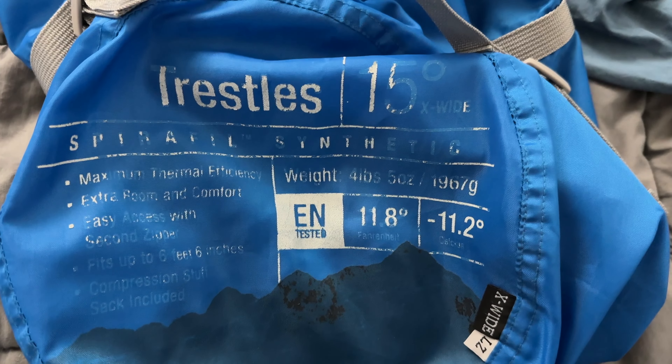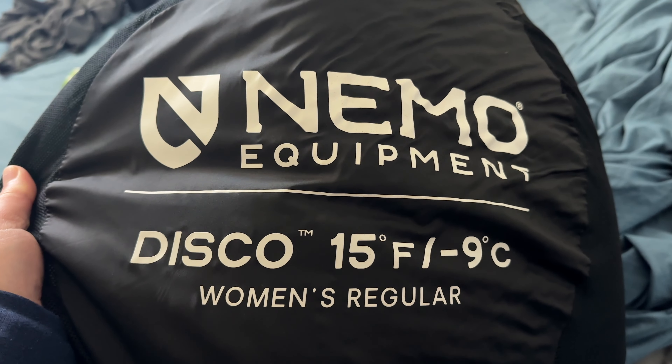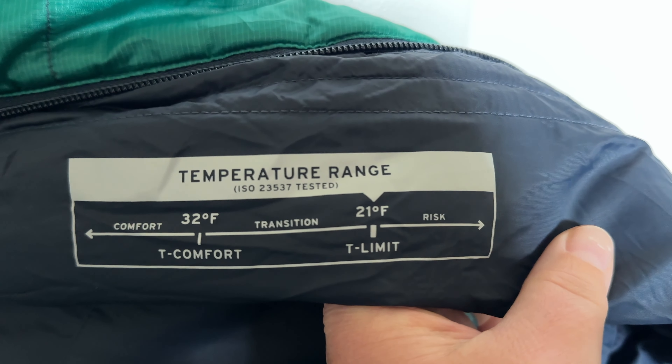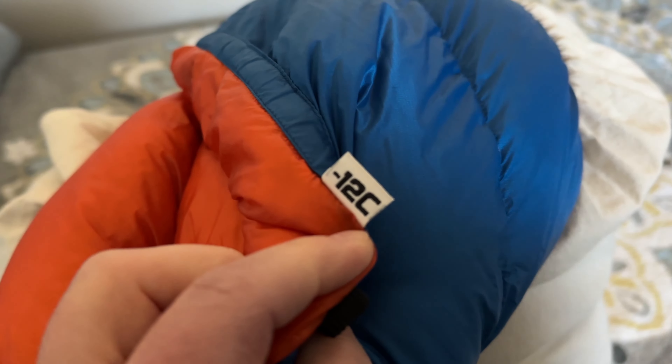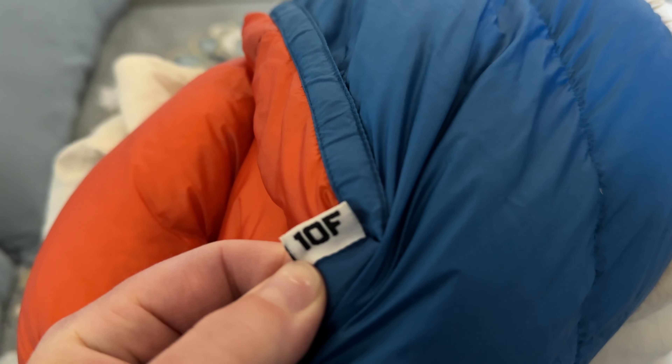Going back to your sleeping bag or your quilt, be aware that most of the ratings on these are going to be for survival and not necessarily for comfort, even if they say they're for comfort. Some people sleep hot, some people sleep cold, and different brands are going to be different. I generally recommend buying something that is about 15 to 20 degrees Fahrenheit lower than the lowest temperatures you anticipate, or 8 to 11 degrees Celsius.